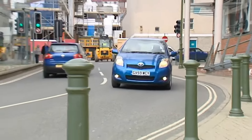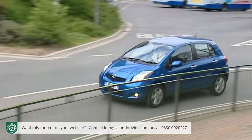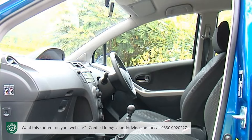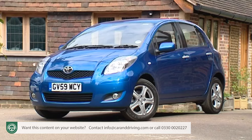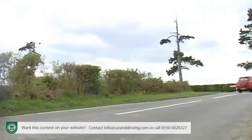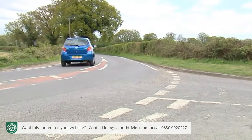Reliability, safety, space and low running costs — if this looks like the list of must-have criteria for your next supermini, Toyota has the ideal candidate in its Yaris, possibly the ultimate quality, low-hassle purchase in this sector. If sensible is your thing, the Yaris takes some beating.